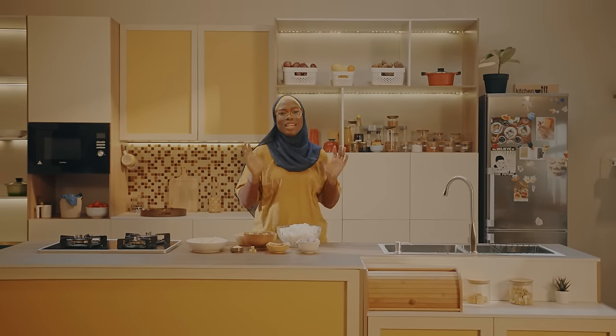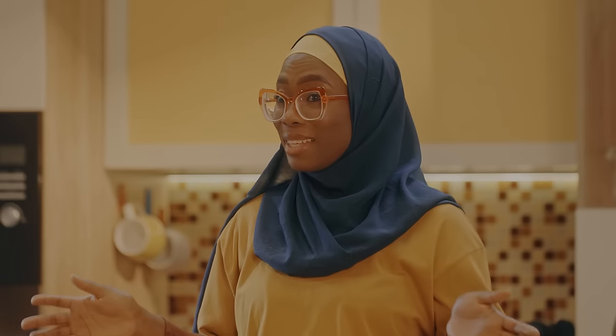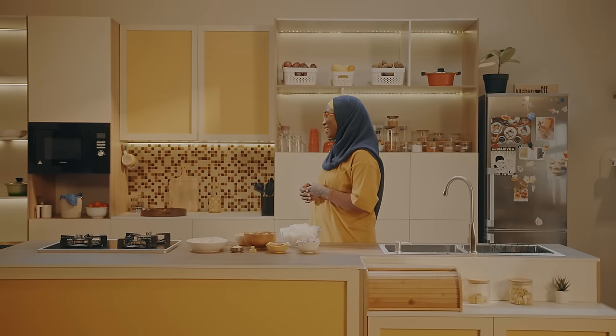Today, we are going to be making a unique kind of rice, but hold on — let me introduce you to our guest for today. Today's guest is an interior decorator. Please help me welcome Nafiat to our kitchen.